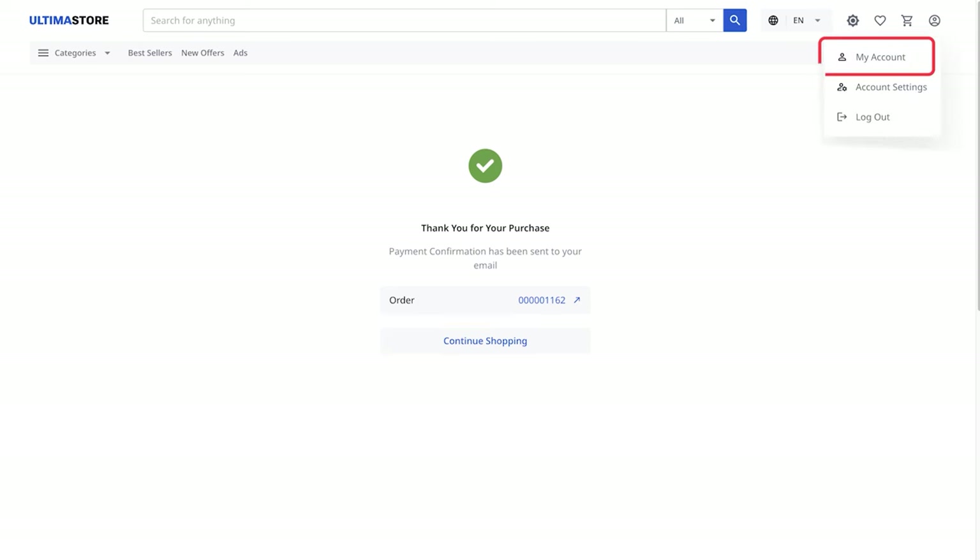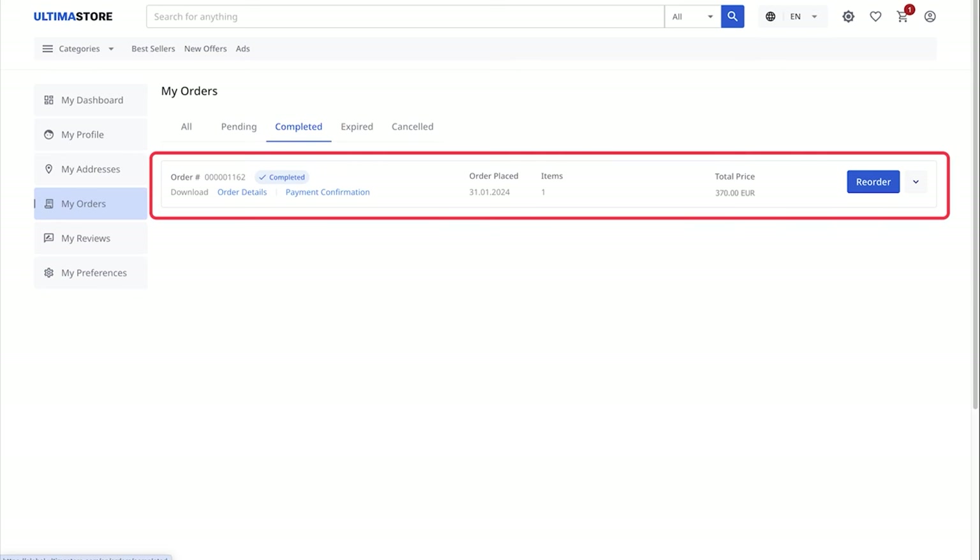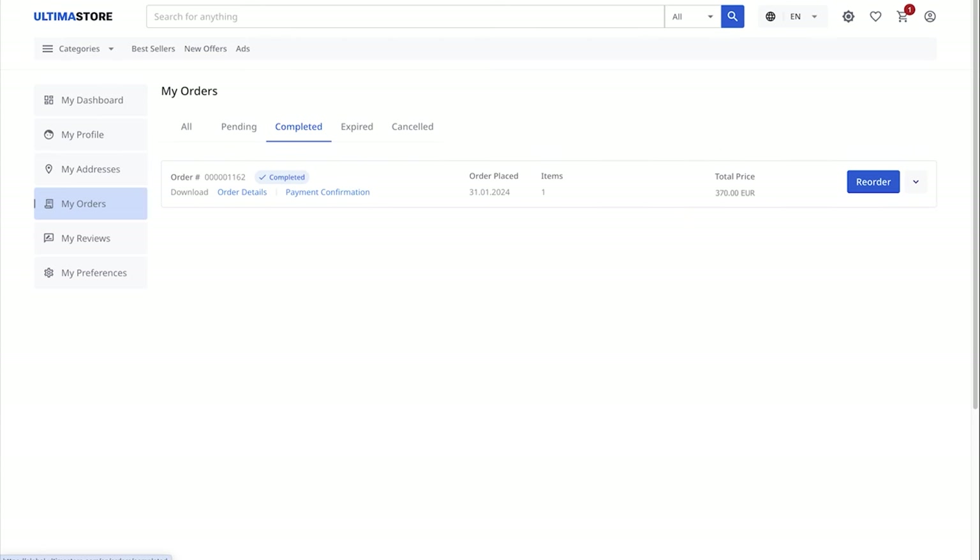Now, in the top right corner, select My Account. Click on My Orders in the left menu. On the opened orders page, select the Completed section — Successfully Completed Orders. Here, you will see all the purchased vouchers. Click the down arrow to view detailed information about your voucher.